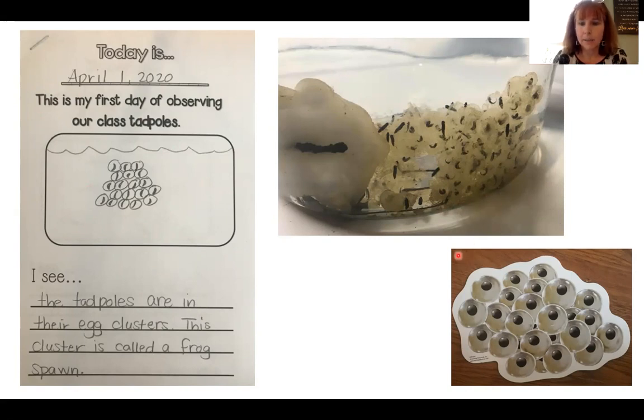And this is a little picture of them too from some really cool science magnets that I have. As you can see, there's a little bit of a difference. Frog spawn actually have a little curl to them. They start out as a little dot and then begin to curl as their bodies develop inside the eggs. So I made my picture here to match the picture that I had sent everyone, and my sentence now matches my picture. I see the tadpoles are in their egg clusters. This cluster is called a frog spawn. So if your journal looks like this, you've done an excellent job.